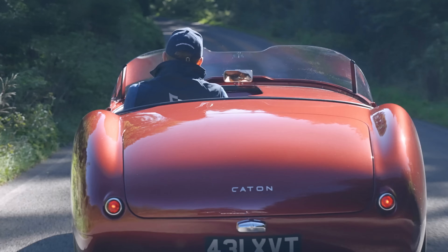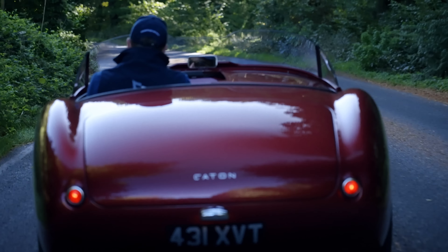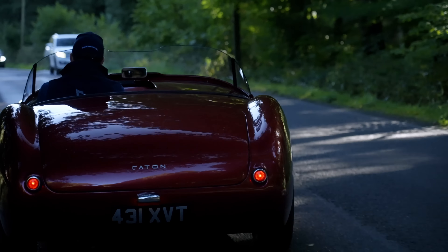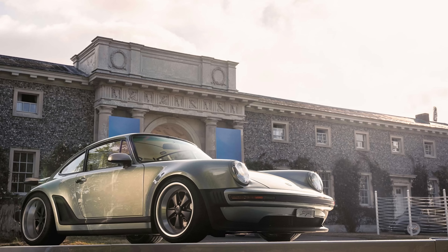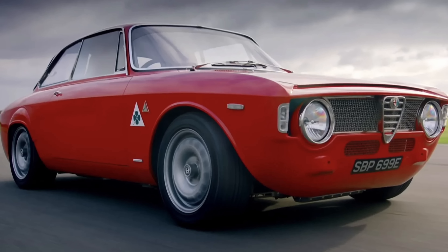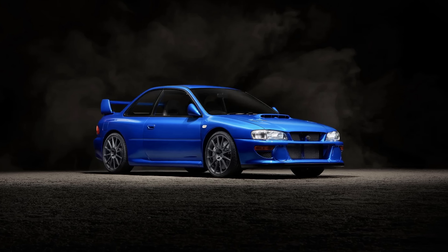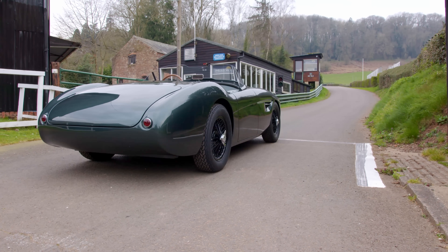Restomods. Refresh your newsfeed and another pops up. Everyone seems to be at it. Soon there'll be at least one souped-up, super expensive interpretation of all of our most loved marks, with companies that build them using words such as reimagined and evolution. Singer and Gunther have claimed the Porsche 911, Alphaholics the Alfa Romeo Giulia, Eagle the E-Type Jaguar, ProDrive are offering their P25, and even Volvo isn't safe. It's the equivalent of a land grab for the most cherished names in automotive.